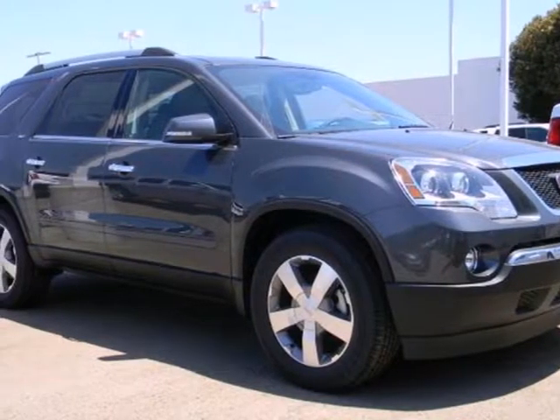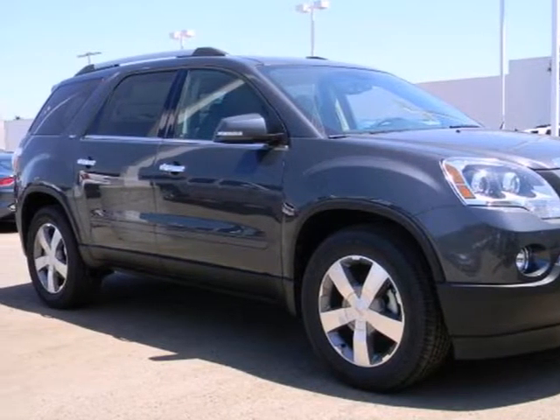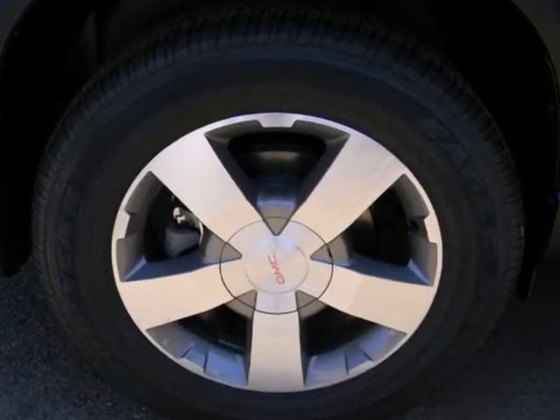Here's a 2012 GMC Acadia. The three rows of seating offer a combination of comfort and performance features.